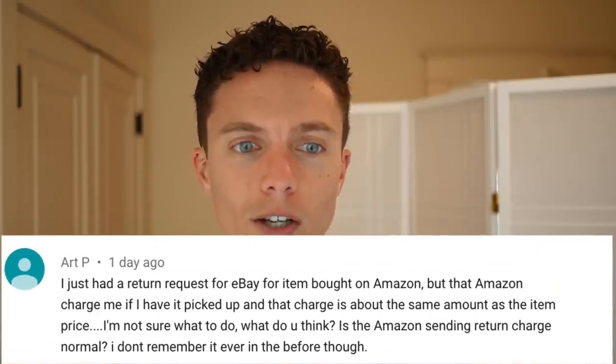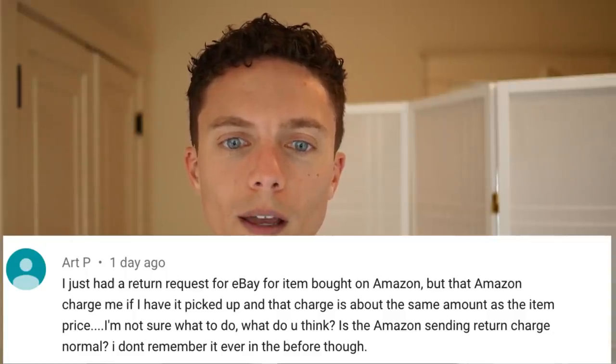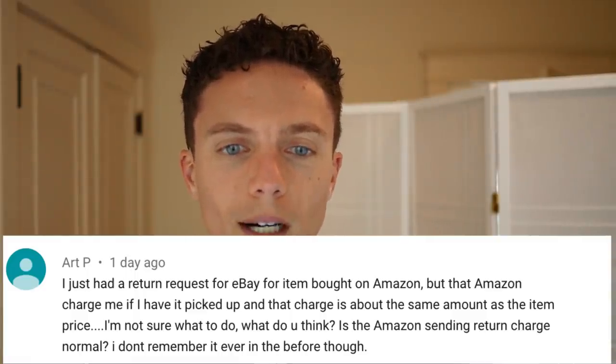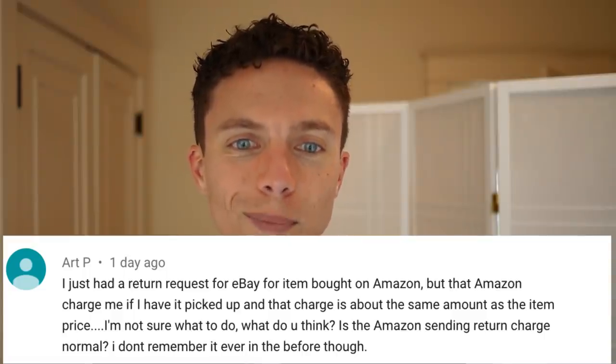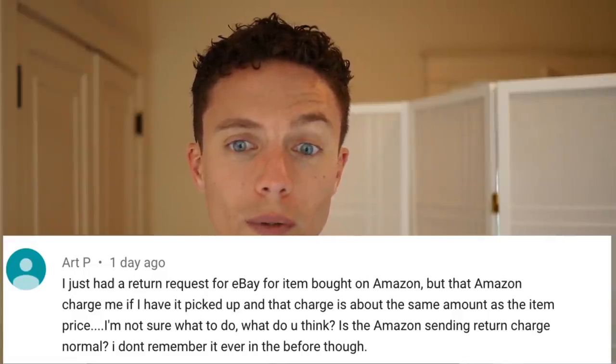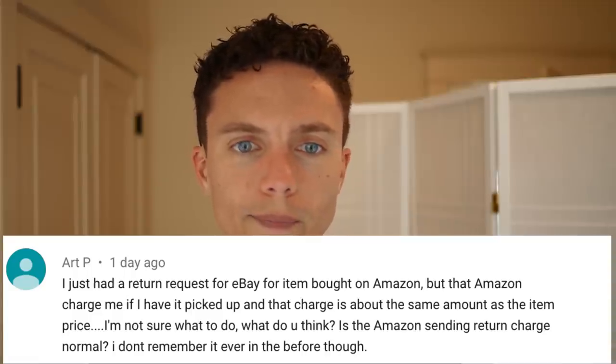Art P had a question: I just had a return request for an eBay item I bought on Amazon, but Amazon is charging me to have it picked up and that charge is about the same as the price of the item. Is that normal? That is normal for most items if it's a case of buyer's remorse. Find out from the buyer why they want to return it. If they want to return it because the item was damaged or the wrong item, pass that message along to Amazon and they won't charge you to return it.